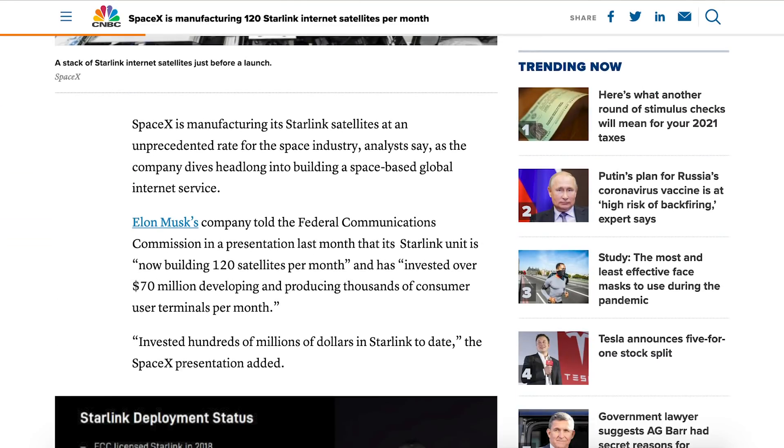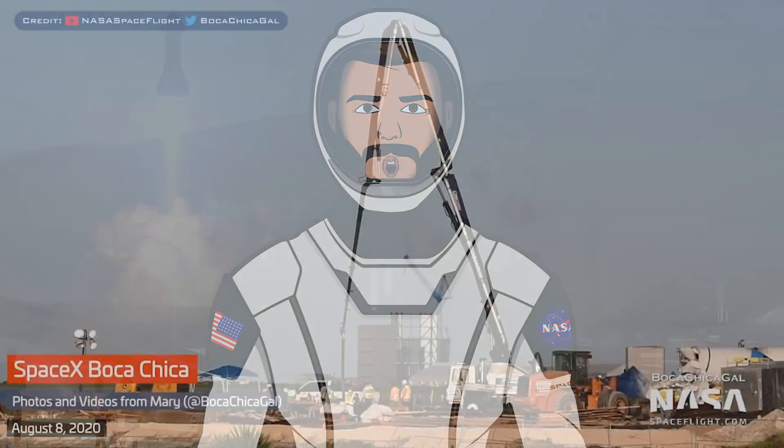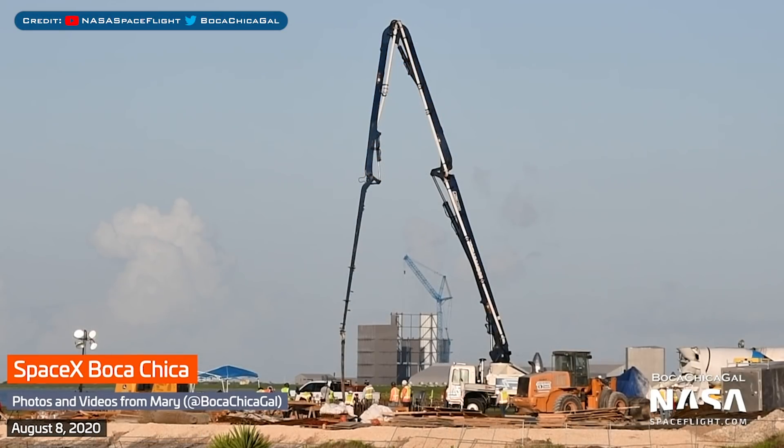Starting this video is a new article from CNBC with regards to a SpaceX presentation to the FCC last month. During the presentation, apparently SpaceX said that they were producing 120 Starlink satellites per month. Not only that, but apparently SpaceX have invested over $70 million developing and producing thousands of consumer user terminals per month. Just one bit of SpaceX information, so now let's go to Boca Chica and see what's up.